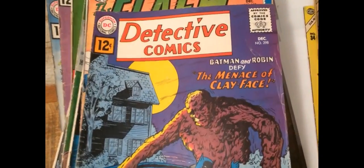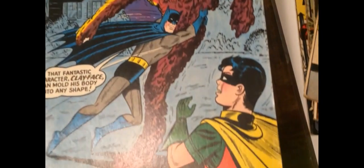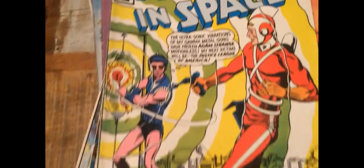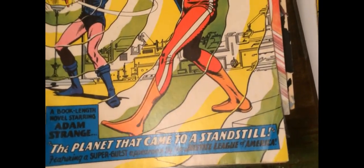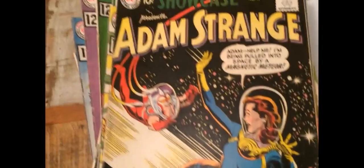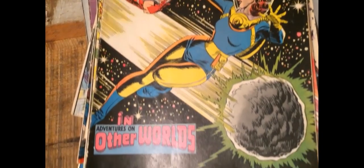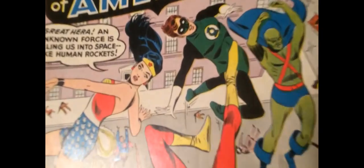And then Detective 298, Clayface. I can't remember why this is a key — I think it's a reappearance of Clayface in the Silver Age maybe. Please leave a comment under the video. This is the Mystery in Space I was talking about earlier — it's the JLA crossover. I think it's the seventh or eighth appearance of the Justice League of America. This is not in particularly nice shape and no one really cares about this book. I get excited when I see it just because I'm geeking out on the fact that it's a crossover. Now, Showcase 19 — Adam Strange. Another space cover. Reasonable shape, a little corner fault there.